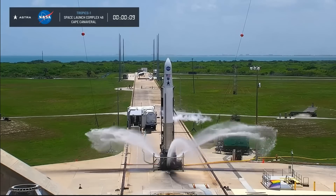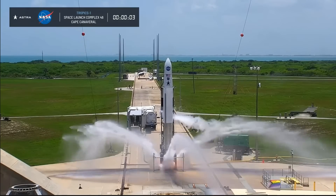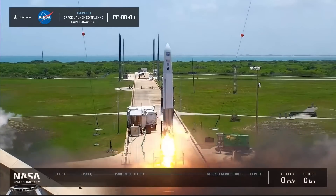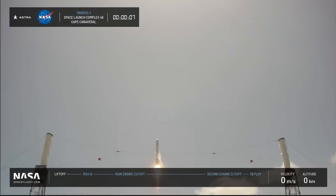Hello, it's Scott Manley here. Today, Astra made the 10th launch of their company's history. They were launching a pair of satellites for NASA as part of the TROPICS constellation, and the orbital requirements made the TROPICS mission especially suited to Astra's small-scale launch vehicle.